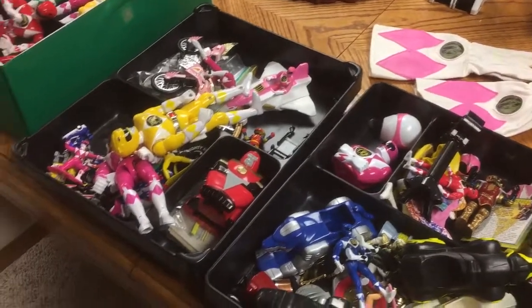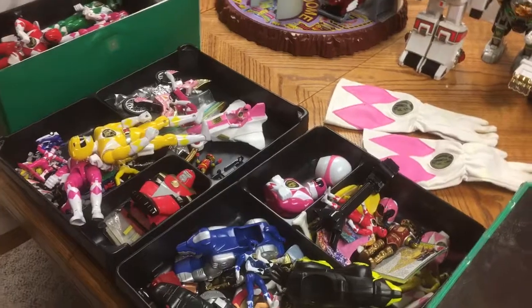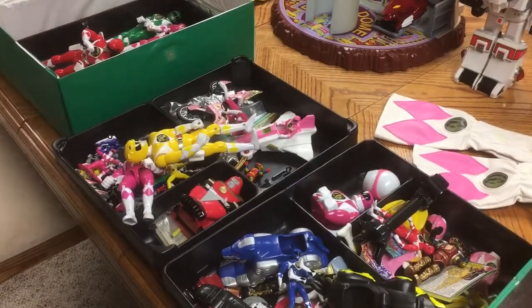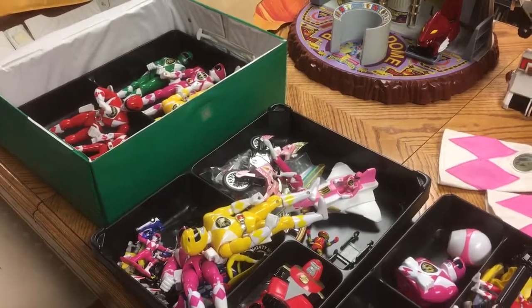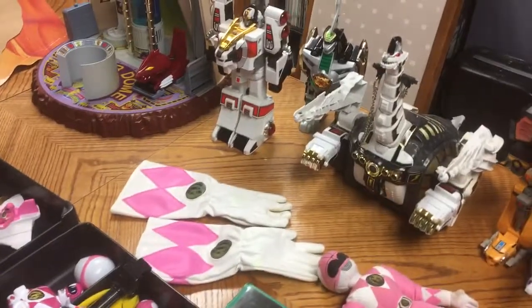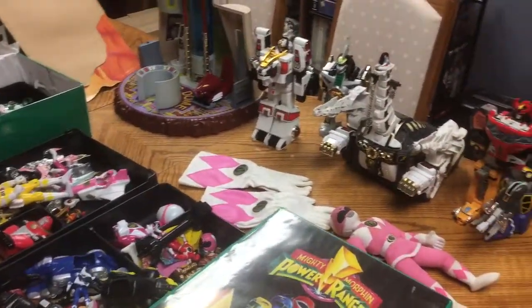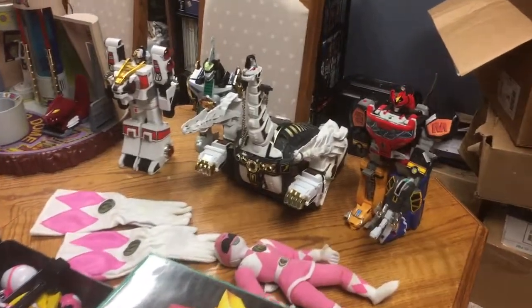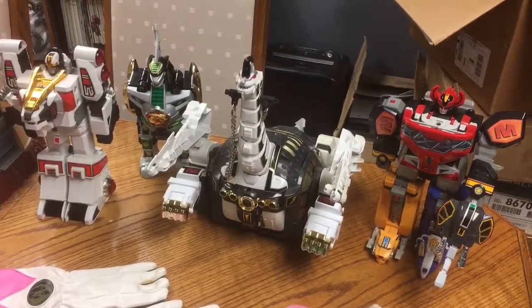We came up with a price on all of this. She had thrown out a random price, so I did some research and took a look at ended eBay listings for most of the stuff I could find, then offered a cash price which she was very happy with. We came to a pretty good deal and we were both happy with it. From here in Michigan, this is Man Cave Dave — enjoy these Mighty Morphin Power Ranger toys. I'll see you at the next sale, take care.